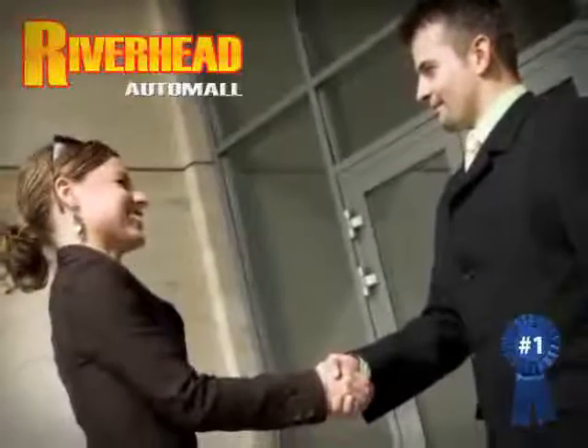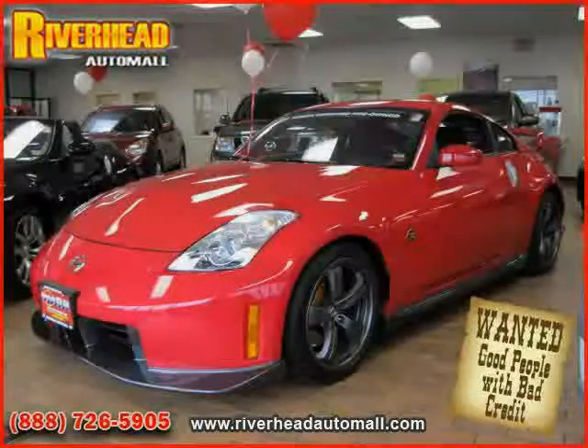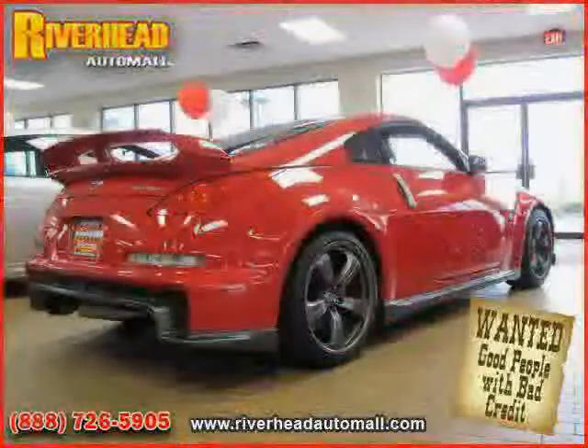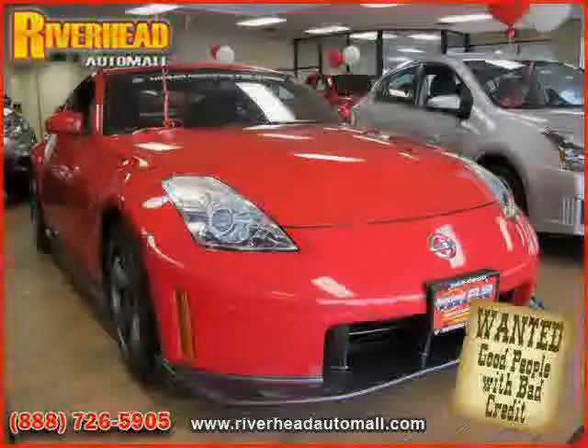Great savings are available on vehicles like this 2008 Nissan 350Z equipped with cloth interior, power door locks, cruise control, heated mirrors, four-wheel anti-lock brakes, rear-wheel drive, traction control, and driver and passenger side airbag.